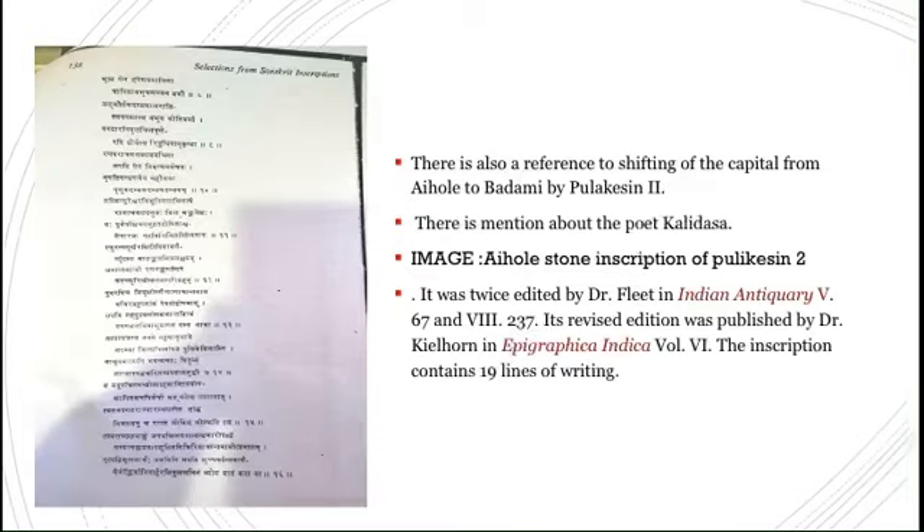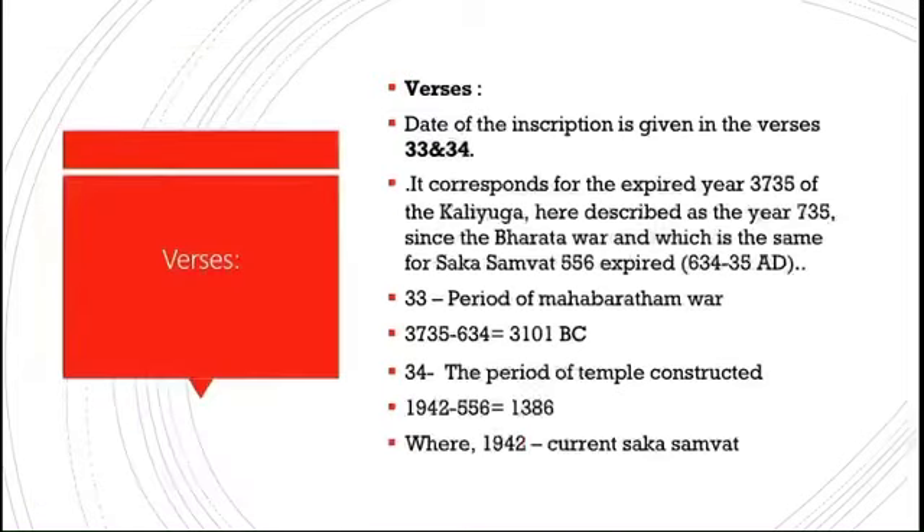References in the inscription also note the shifting of the capital from Aihole to Badami during the period of Pulikesin II. There is also a mention of Kalidasa, though we don't know the particular period of Kalidasa. The inscription was twice edited by Dr. Fleet in the Indian Antiquary, and a revised edition was published by Dr. Keilhorn in Epigraphia Indica, Volume 6. The inscription contains 19 lines of poetical writing.